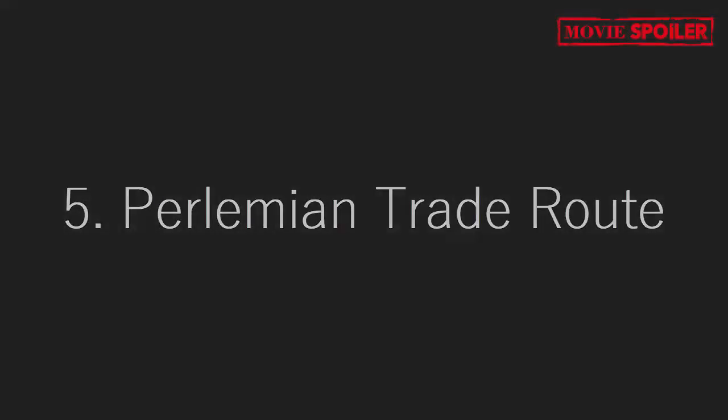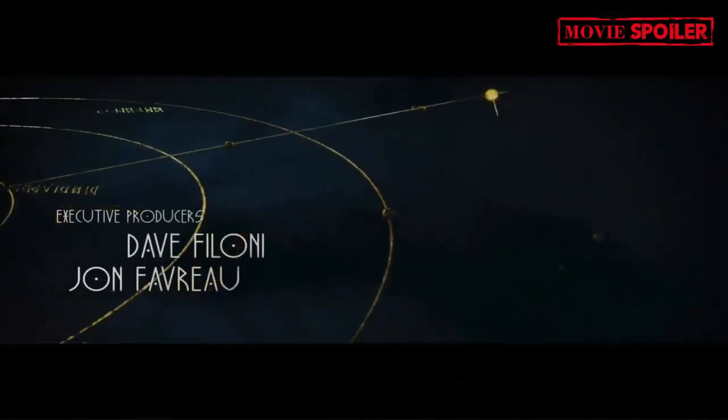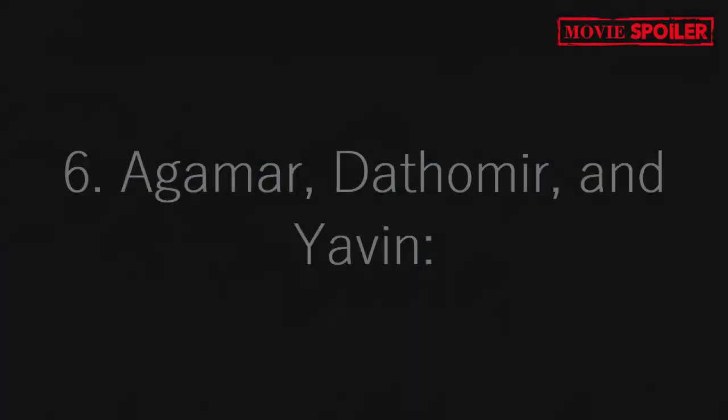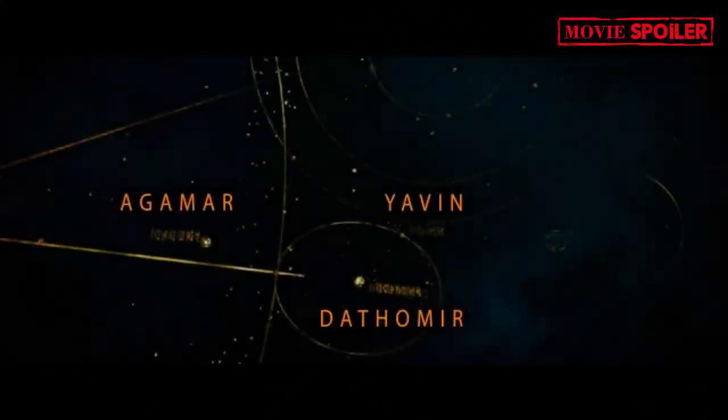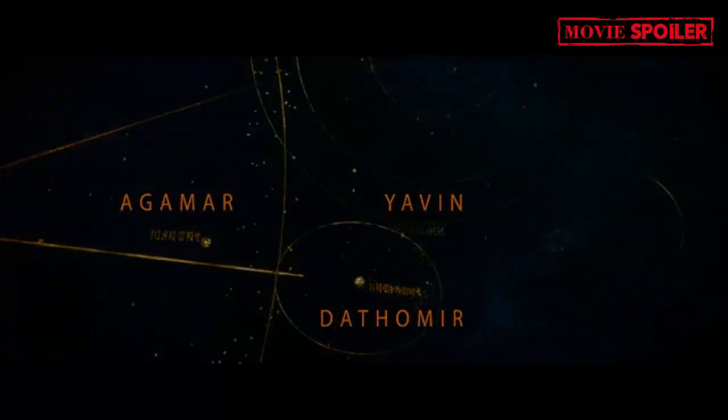5. Perlemian Trade Route: A hyperspace lane mentioned in The Bad Batch is briefly shown. 6. Agammer, Dathomir, and Yavin: These planets, known from Star Wars Rebels, are also featured. Dathomir is the home of the Nightsisters and was significant in the Clone Wars. Yavin is seen in A New Hope and Rogue One.